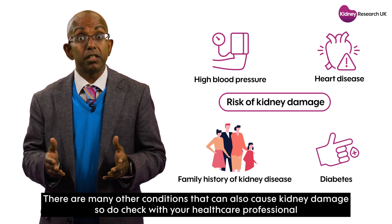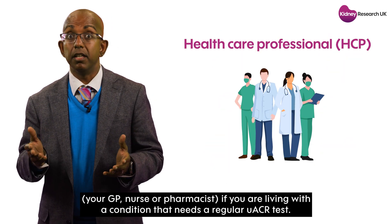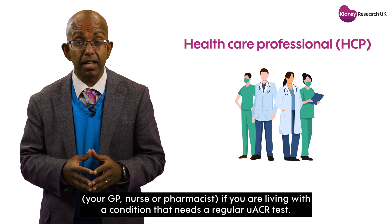There are many other conditions that can also cause kidney damage. So do check with your healthcare professional — your GP, nurse, or pharmacist — if you are living with a condition that needs a regular UACR test.